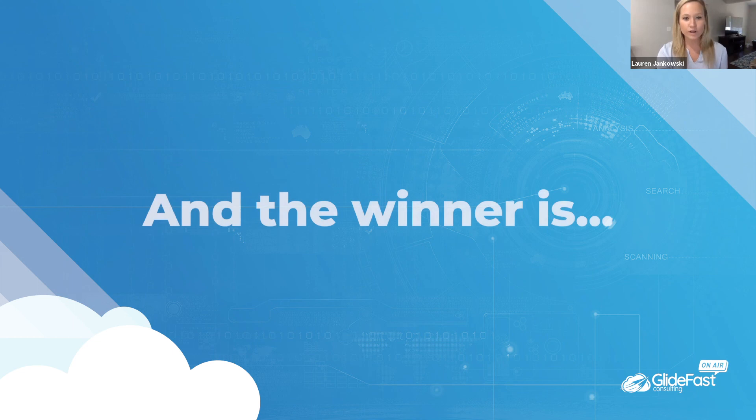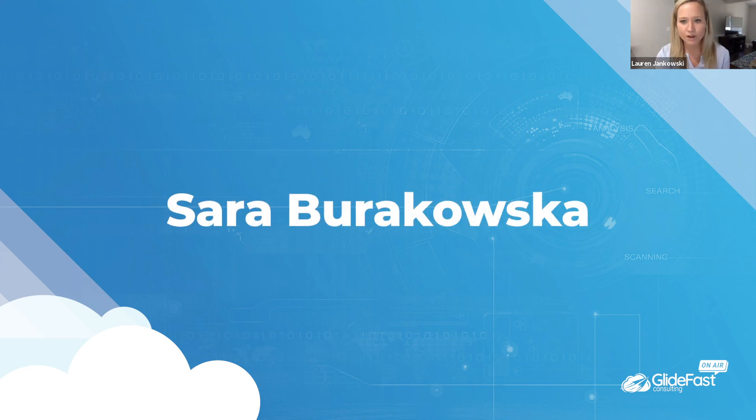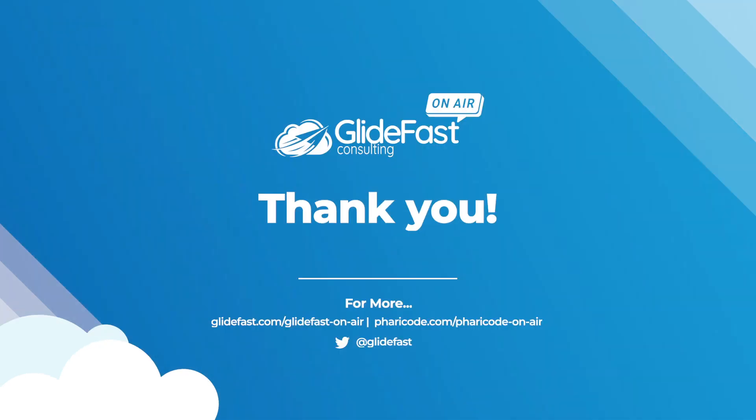That looks like all the questions we had. I'd like to announce the winner of our $50 Visa gift card — it looks like the winner is Sarah Burakowska. Sorry if I pronounced your last name wrong, but congrats Sarah — your gift card will be emailed to you directly. Thank you to everyone for attending today's webinar. We really hope you enjoyed it and found it insightful. Thanks to Gee from the 3C Logic team, and thanks to Josh for speaking on virtual agent. Today was the last Glidefast OnAir for the next month, but we are returning in the fall with a lot more content. Thanks everyone, have a great weekend.